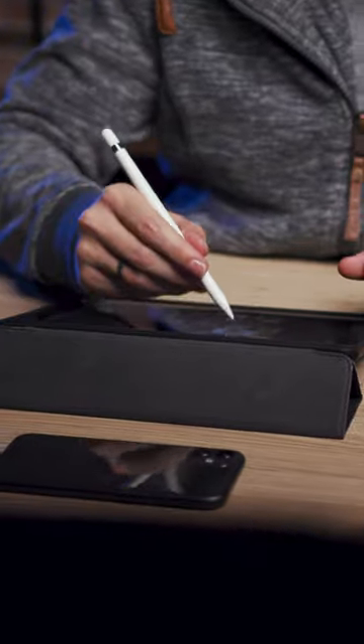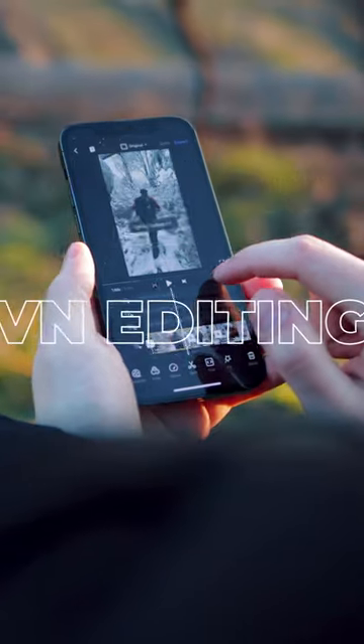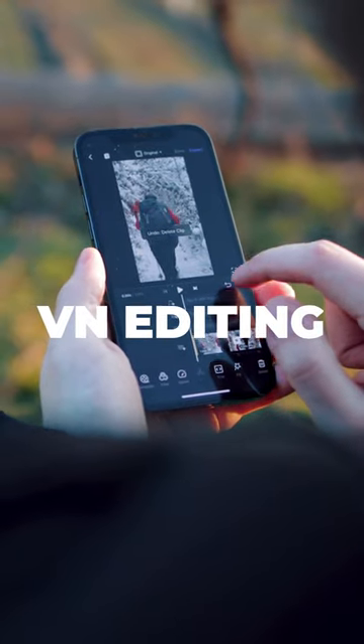The second one that I can recommend, which works on Macs, on Android phones, on iOS devices, and basically everywhere, is the app VN. The cool part about that one is that it is totally free and it still offers a ton of opportunities. So in case you're searching for an editor, check these two out.